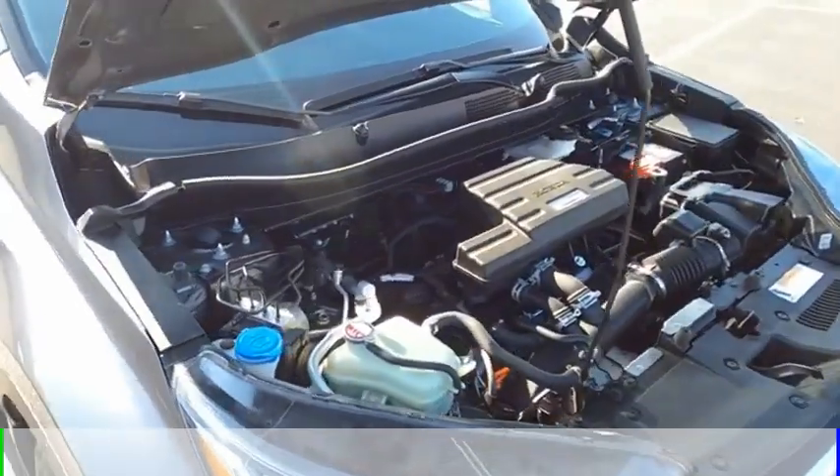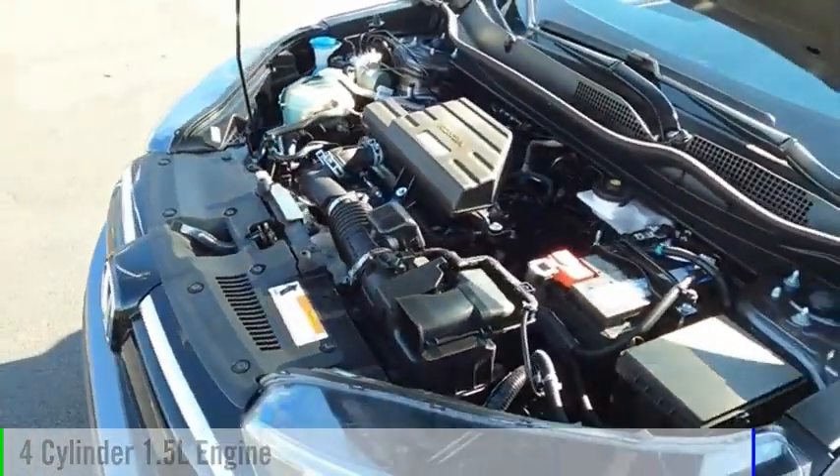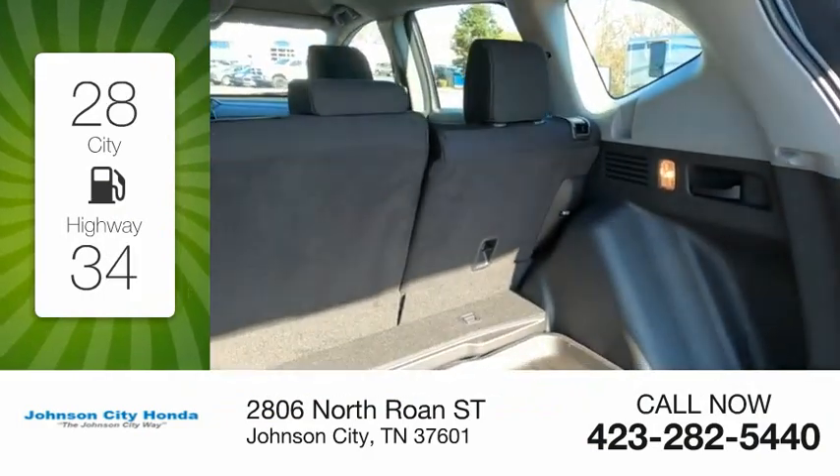This vehicle is powered by a front-wheel drive, four-cylinder, 1.5-liter engine. Great fuel efficiency saves you money by requiring fewer trips to the gas station.